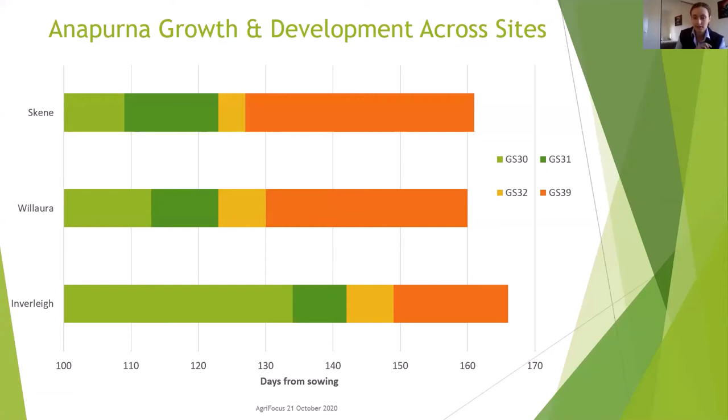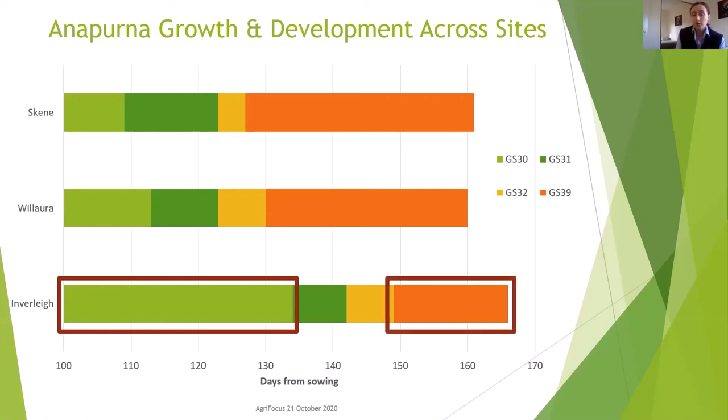On the graph, the x-axis shows days from sowing starting at 100 days and the sites are on the y-axis. The light green displays the time taken to reach GS30 — start of stem extension — so the bigger the block the longer it's taken to reach that key growth stage. You can clearly see it's taken much longer for Annapurna to reach stem extension at Inverlee compared with the other two sites at Scheme and Valora. Although it hasn't caught up completely, the orange — time taken from GS32 to GS39 flag leaf emergence — is much quicker at Inverlee compared to the other two sites.